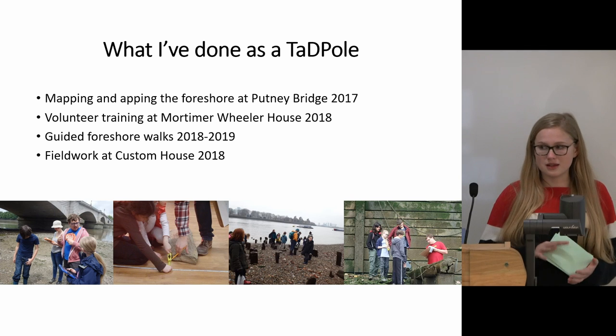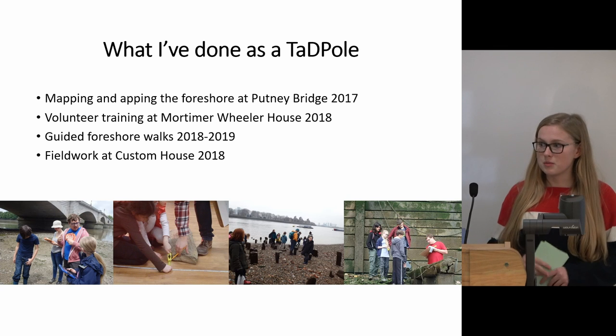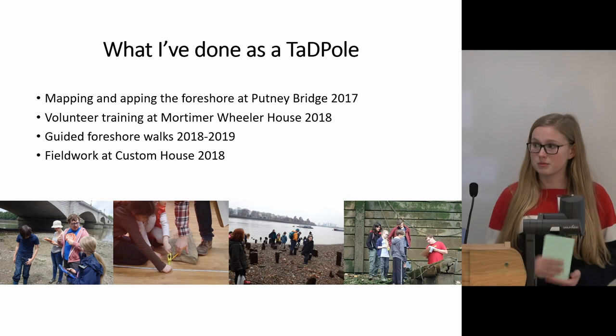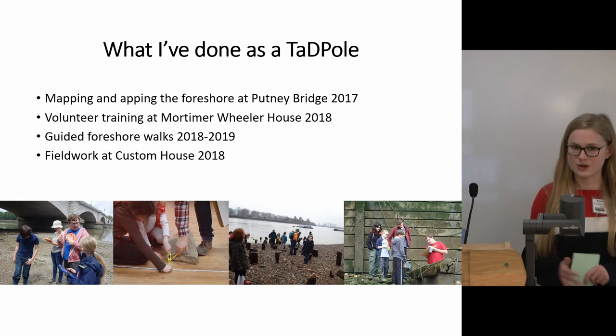I attended the mapping and mapping the foreshore session at Putney Bridge in 2017, before going on to two training sessions at Mortimer Wheeler House in 2018, and guided foreshore walks and field work at Custom House in 2018 and 2019.